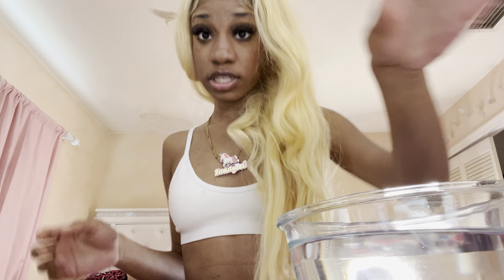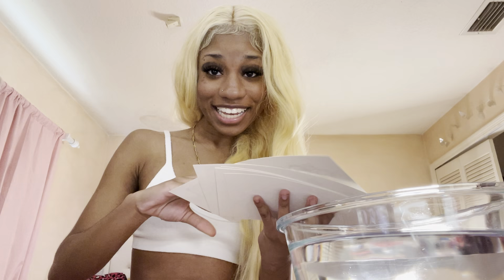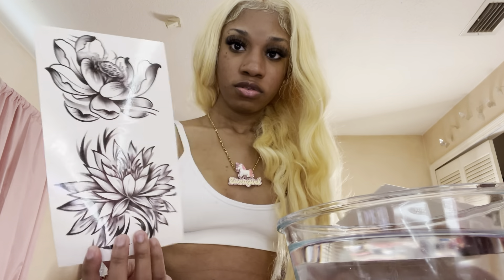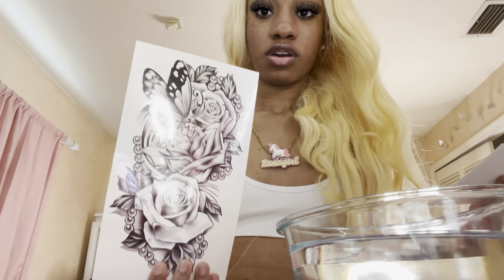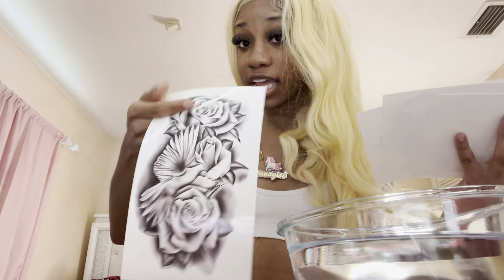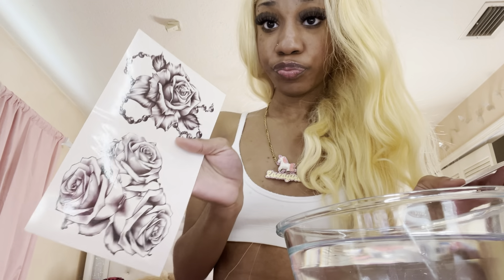Now I'm gonna show y'all the big ones — it's gonna get real serious because I'm gonna put a lot of tattoos on today. These are the big tattoos. There's a flower, more flowers, a sunflower — this one's really cute. This one has flowers and stars, a lot going on but I really like it. Roses with a butterfly, more roses, roses with a lot of shading, and a butterfly with more flowers — cute but a lot going on.